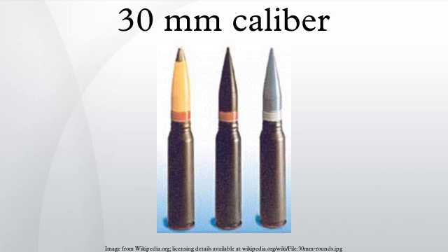30mm ammunition generally comes in three varieties: armor-piercing, high-explosive, and training rounds. Armor-piercing and high-explosive cartridges usually also possess incendiary characteristics.